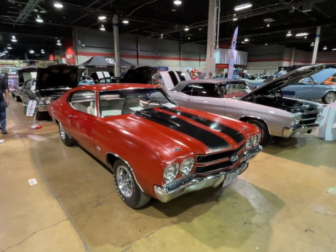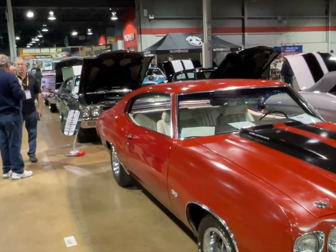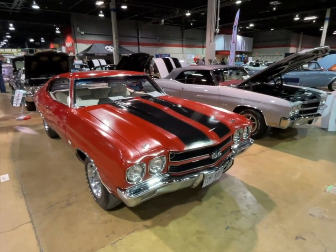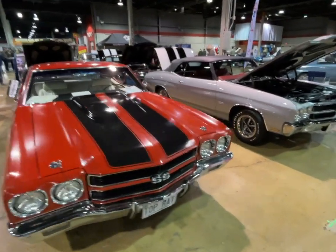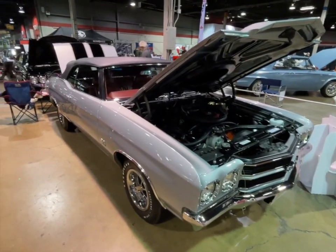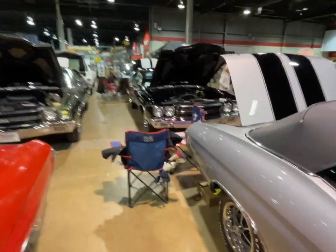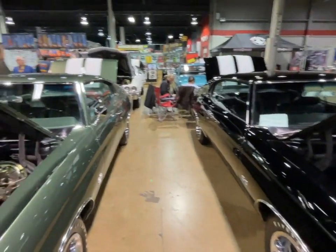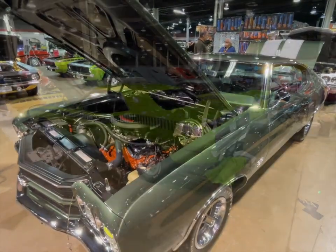We found all these beautiful LS6 Chevelles — you can kind of peek over there. Got Rick Nelson talking about restoration on these cars, and this one looks like it wasn't restored but certainly a cool survivor paint. And then this convertible here — oh, gorgeous, gorgeous. Just some super super nice LS6 Chevelles down through here, very very nice.